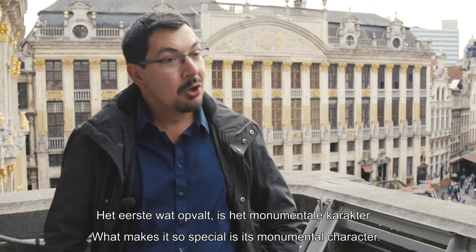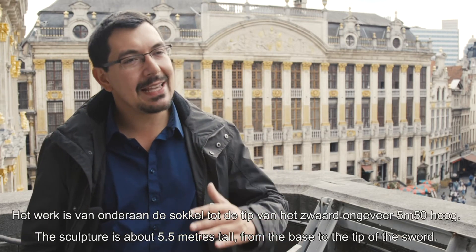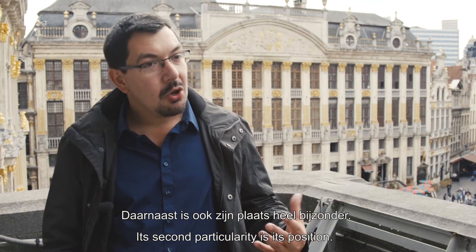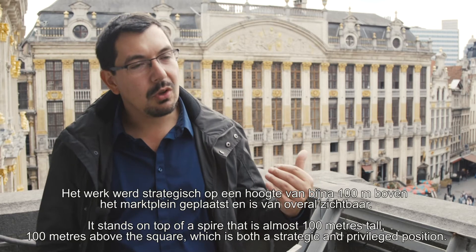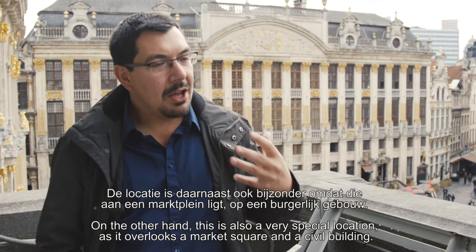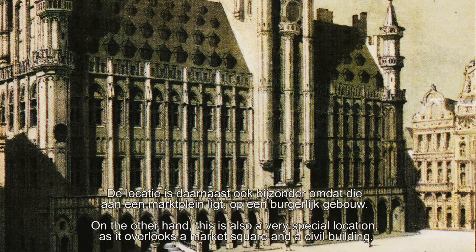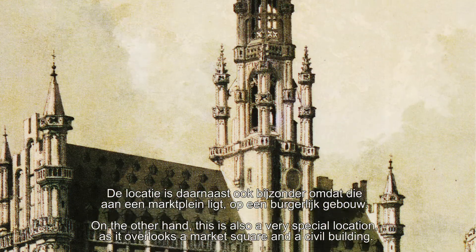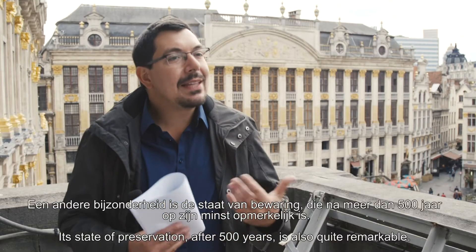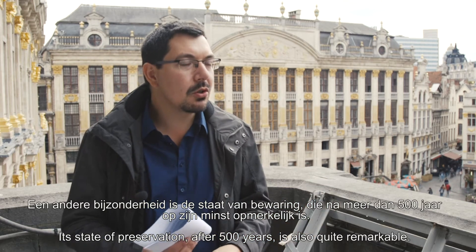La première particularité, c'est sa monumentalité : depuis la base de son socle jusqu'à la pointe de l'épée, on est environ à 5,50 mètres de haut. La deuxième particularité, c'est sa position — au sommet d'une flèche à près de 100 mètres de haut par rapport au niveau de la place — un endroit tout à fait stratégique et privilégié, sur la place du marché et sur un édifice civil. Une autre particularité est son état de conservation qui est, pour plus de 500 ans d'existence, plutôt remarquable.